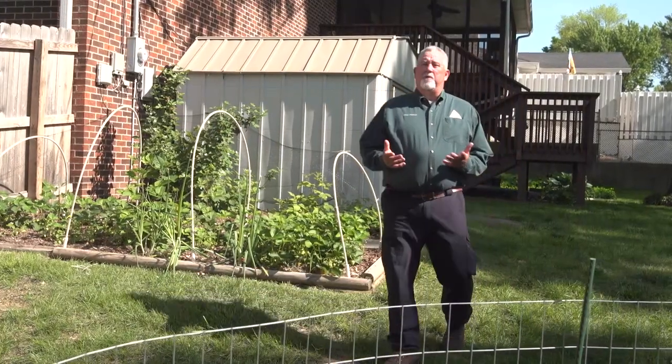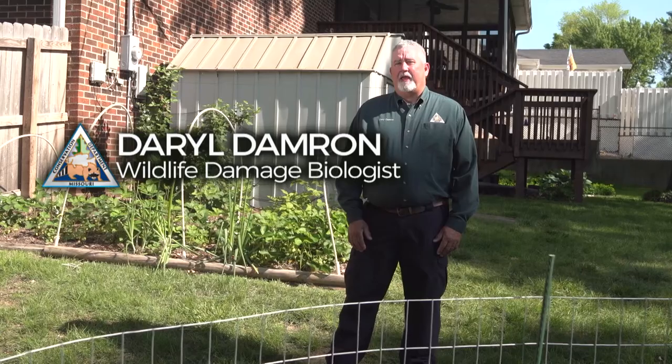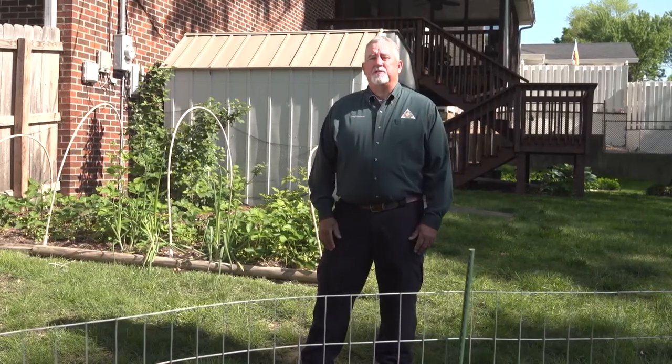Whether you live in cities, suburbs, or the countryside, people and wildlife share Missouri. However, animals and humans can come into conflict when critters cause damage living nearby or take up residence in our homes. When this occurs, there are steps you can take to evict and exclude these animals.